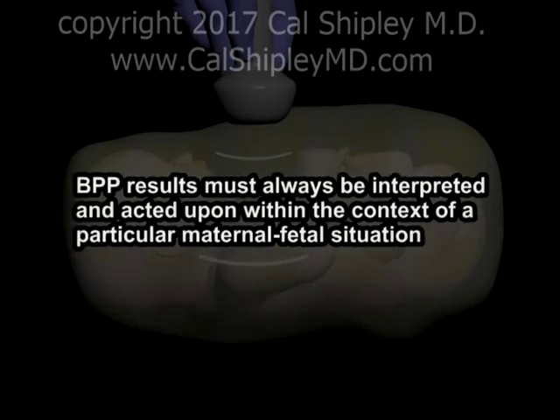A final note: abnormal Biophysical Profile scores should always be interpreted within the context of a specific maternal-fetal situation. The clinician must take into account not only the Biophysical Profile scores and any other antenatal testing results, but also any other risks to the fetus or the mother associated with either a delayed or forced delivery.